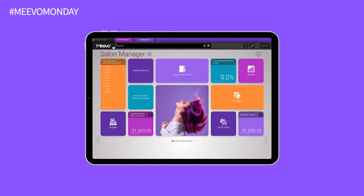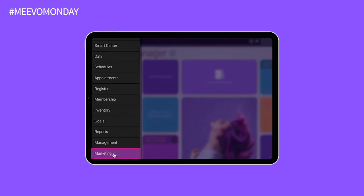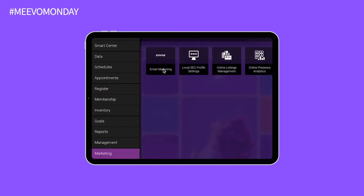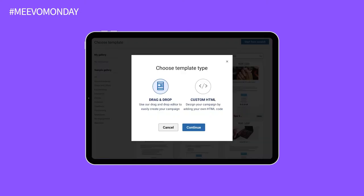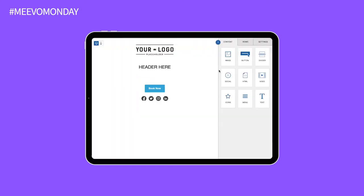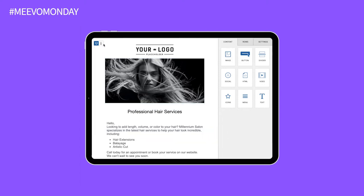Creating beautiful, engaging emails for your next promotion just got easier with this brand new upgrade. Along with over 100 expertly curated email templates and images, the drag and drop editor makes creating and measuring your next email promotion a breeze. Just drag, drop, add in your custom text, and you're all set.